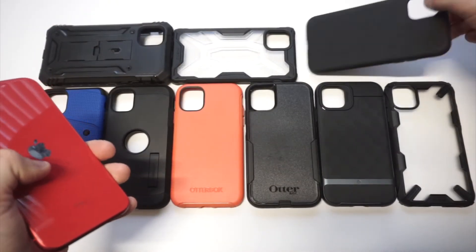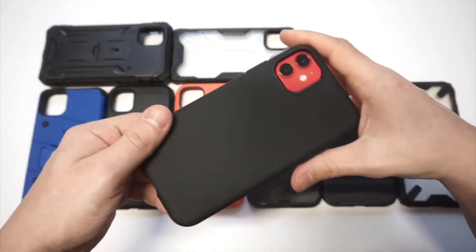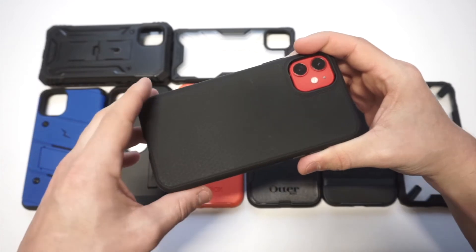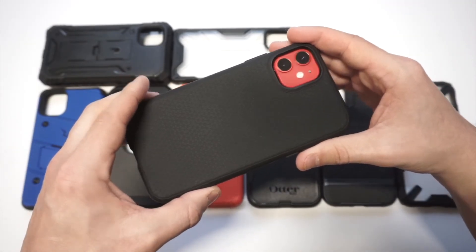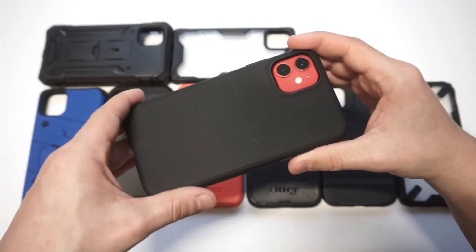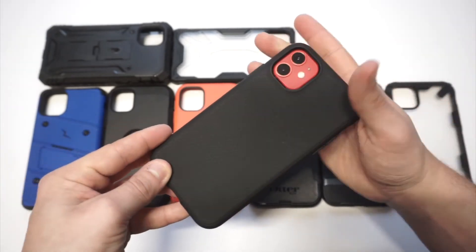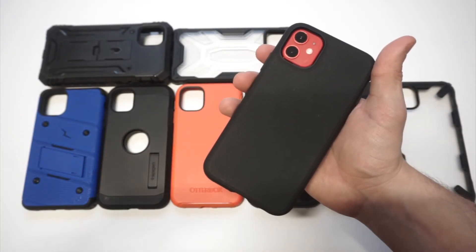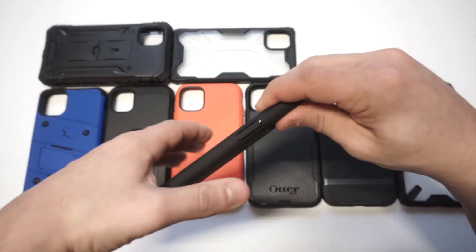Let's take a look at another Spigen case — the Spigen Liquid Air Armor. This is a very thin, lightweight case for those who want something super light, almost not even there at all. It's got a really cool pattern design and sells for about $11. It has a little bit of a lip on the front — not much, but it gets the job done. This is a very minimal case, so if you want something minimal and not very big, I definitely recommend this one.